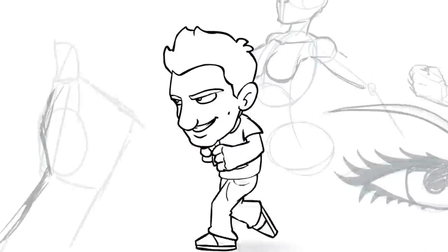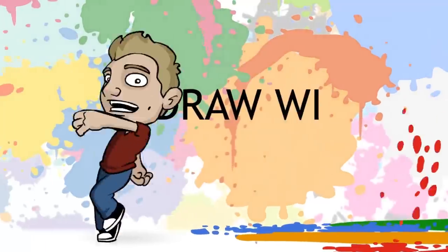Let's get started. G'day ladies and gentlemen, welcome to Draw with Jazza. I'm Jazza, and today we're going to go through my bag.